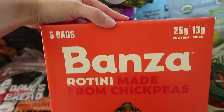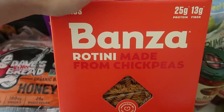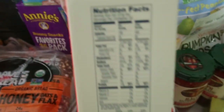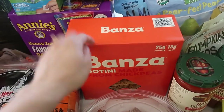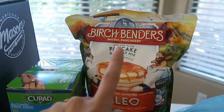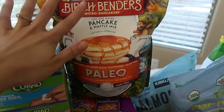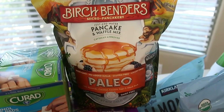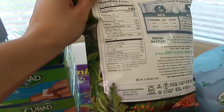I got some Banza chickpea pasta. This is fantastic if you're looking for a gluten-free substitute that does not spike blood sugars and has a good source of fiber and protein. I've been making it for months now and I'm obsessed. It's such a great alternative — made from chickpeas. I also love the Birch Benders pancake and waffle mix, specifically for waffles. I make my own almond milk and add it instead of water, plus a little vanilla extract — seriously some of the best pancakes.